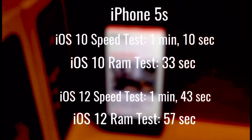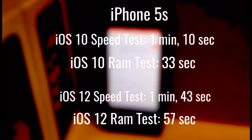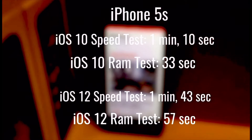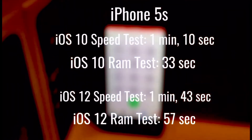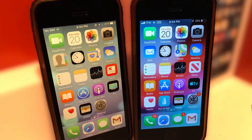Here are the results from the iPhone 5s. iOS 10 was faster in both the main test and the RAM test. In the overall test, iOS 10 was 33 seconds faster across all apps, and iOS 12 was slower by 24 seconds in RAM management. So there is definitely a difference in app launching. I did notice that apps would have to refresh on iOS 12, but on iOS 10 there were no refreshes, only some lag when exiting the app.